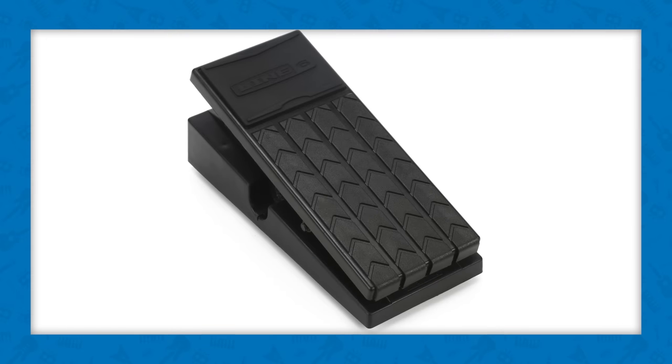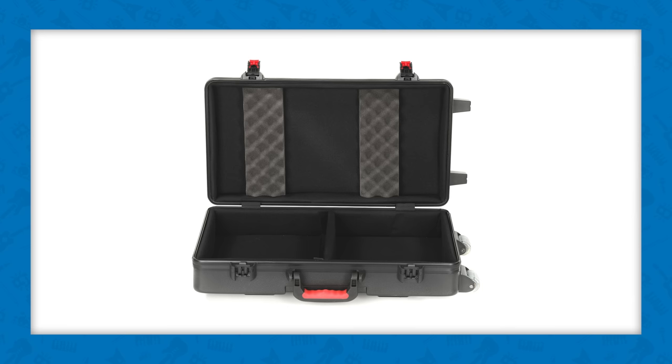You'll get expanded performance control with a Line 6 EX-1 expression pedal, and your Helix will be protected when you're on the go with a Gator Helix case with wheels.